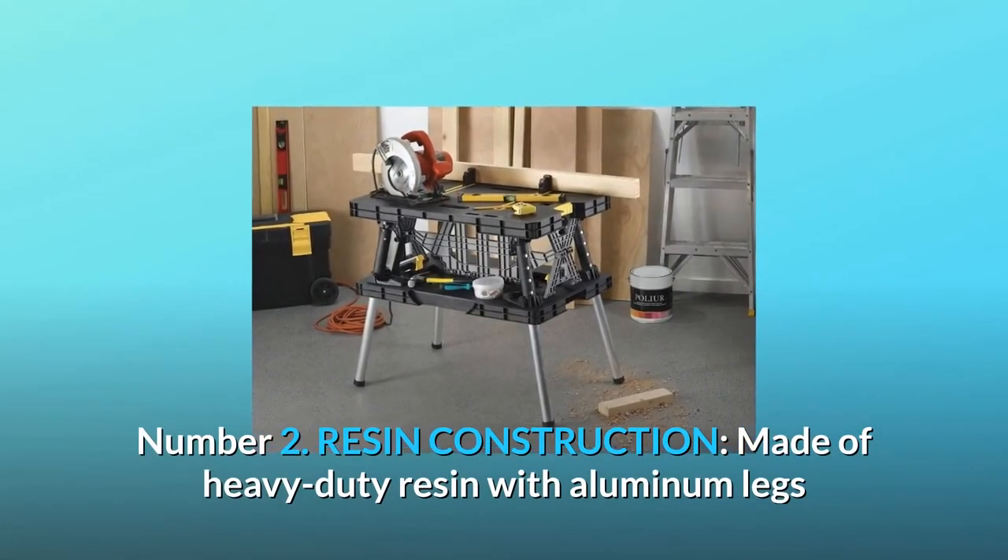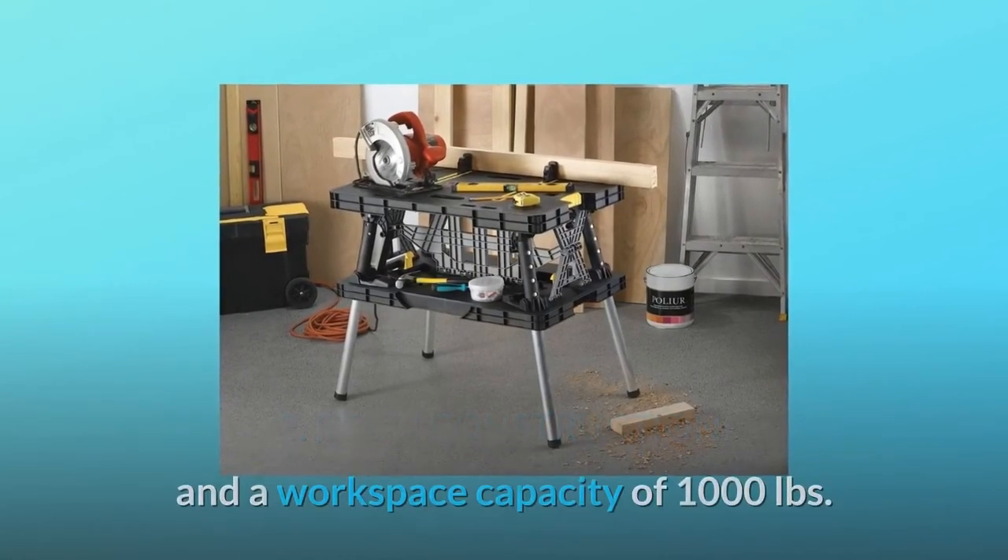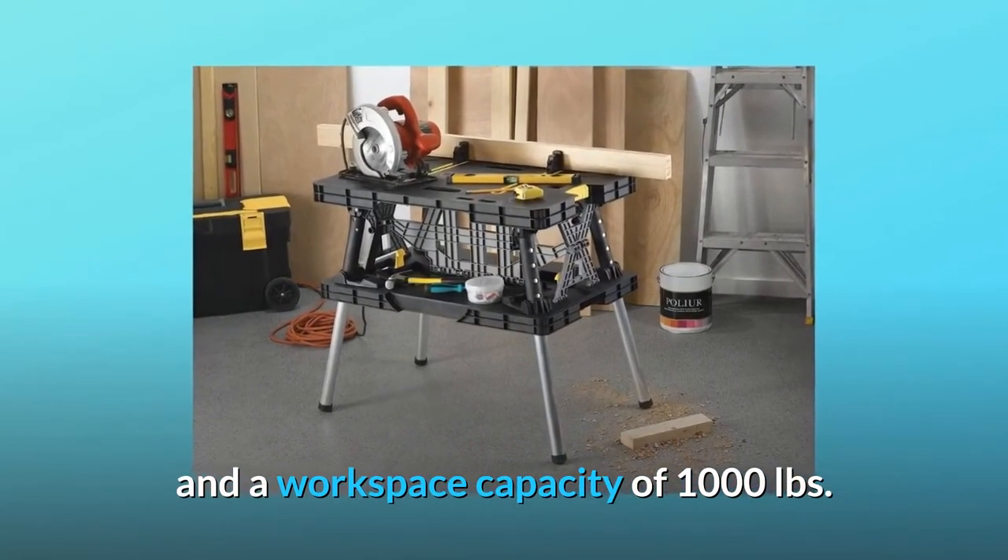Number 2: Resin construction. Made of heavy-duty resin with aluminum legs and a workspace capacity of 1,000 pounds.